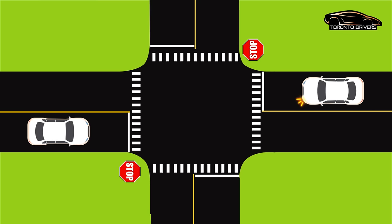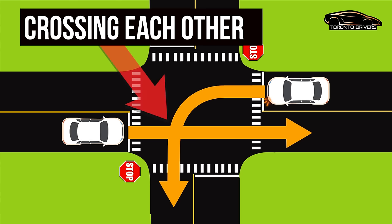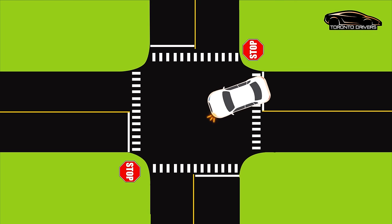Now in this situation, who should go first? We follow the left turn rule, which says the car that is going straight has the right of way. You follow the exact same rule when there is no stop sign.